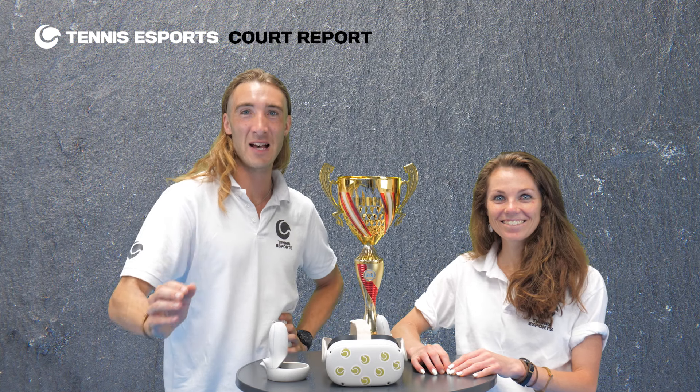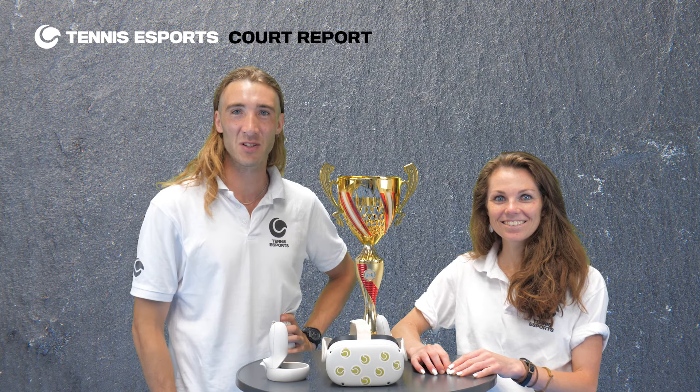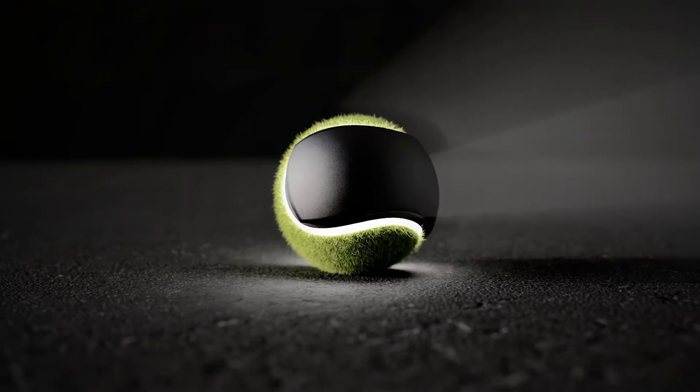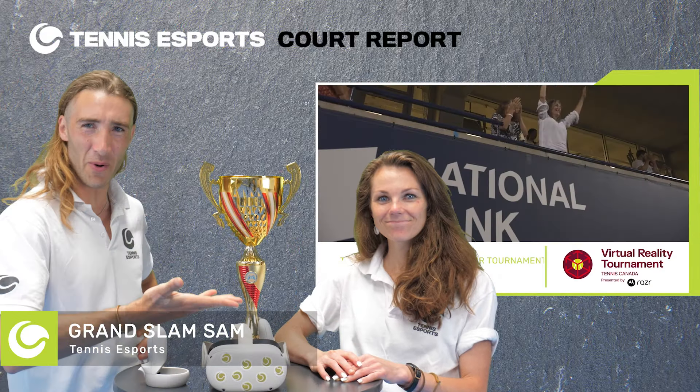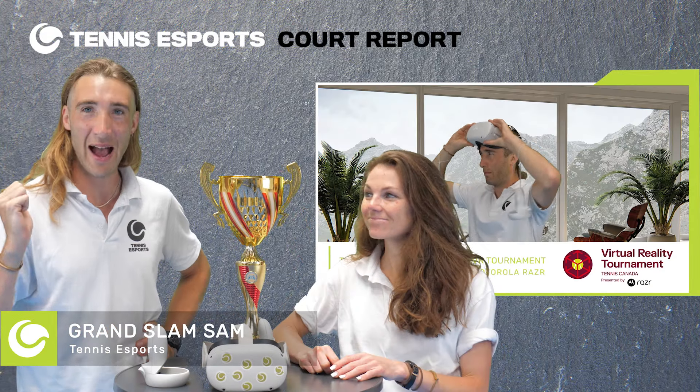Today we're going to be telling you about the first ever VR Tennis Tournament held by Tennis Canada. Hello, it's me Grand Slam Sam with my co-host Alex Hithard. So Alex,